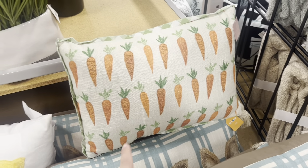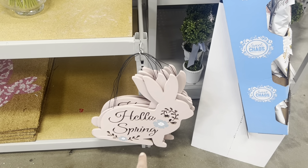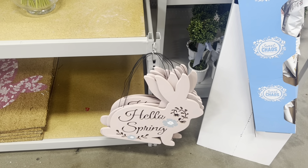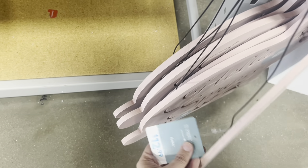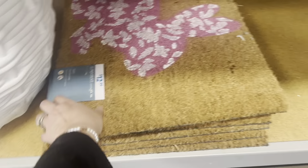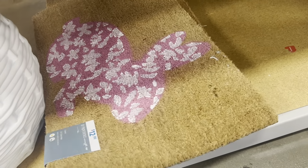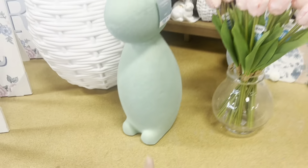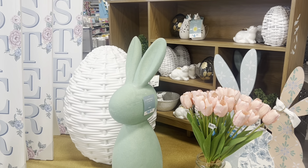These are all $19.99, and then we have this carrot pillow as well. Cute hanging 'Hello Spring' sign here with the bunny rabbit for spring and Easter coming up for only $12.99. A cute rug down here with a pink bunny with white spots for $12.99. This large green bunny to sit outside your front porch is $20.